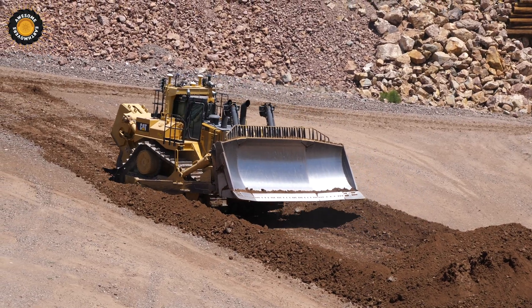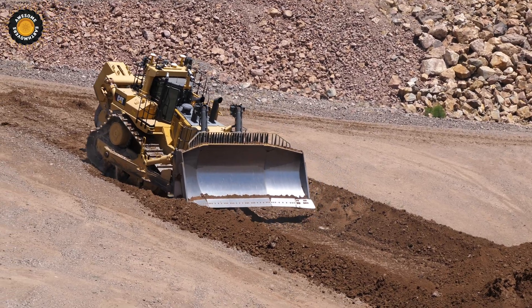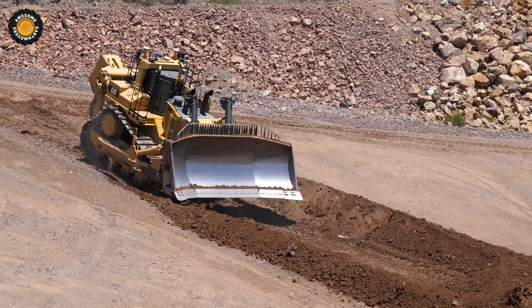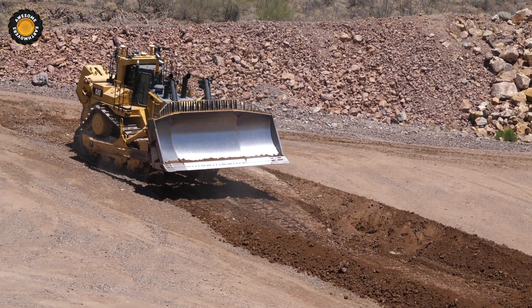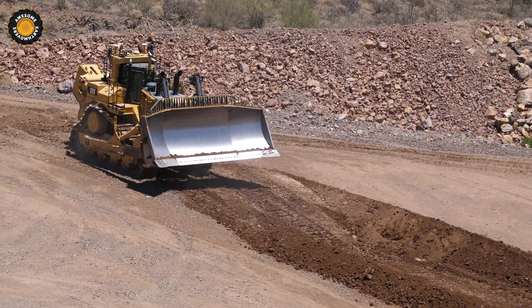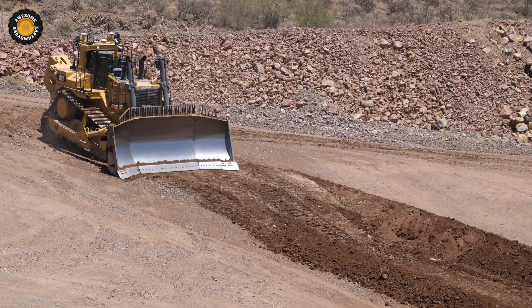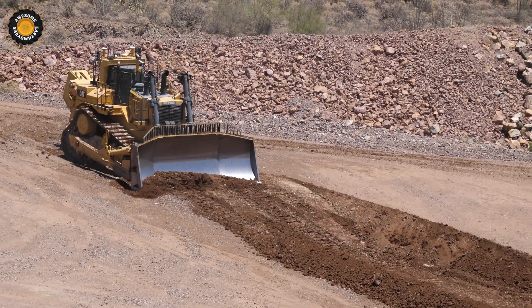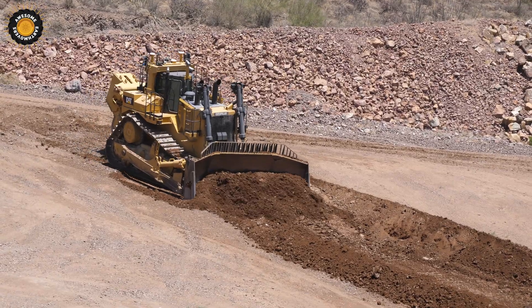Up in the office there, not only does he have the same controls — he's got a console from the D11 that's basically got his fingertip controls as well as his joystick control. He's always sitting in a nice, comfortable Cat seat. He's also got feedback as well as the tachometer readings and all those sorts of things. He's got video feeds.